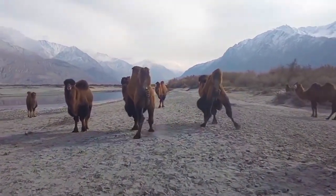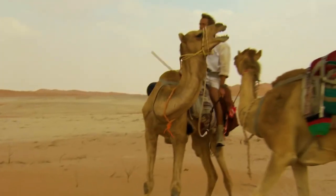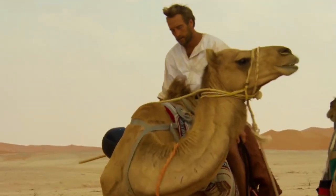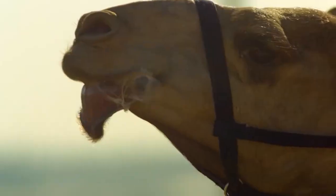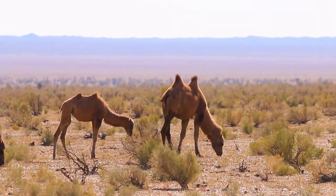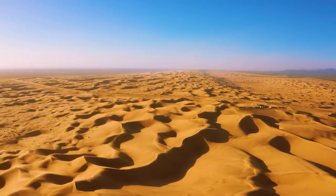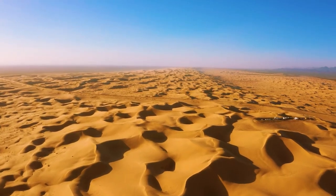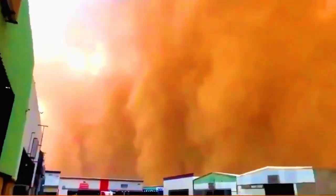Camels retain fluid in the scar tissue of the stomach, so they calmly tolerate prolonged dehydration. The structure of camel blood cells is such that in case of prolonged dehydration, when other mammals would have died long ago, their blood does not thicken. Camels can do without water for a couple of weeks and survive for about a month without food. Without access to water for a long time, a camel can lose up to 40 percent of its weight. If an animal loses 100 kilograms in a week, it will quench its thirst in 10 minutes after receiving water — drinking more than 100 liters at a time and recovering literally before your eyes.